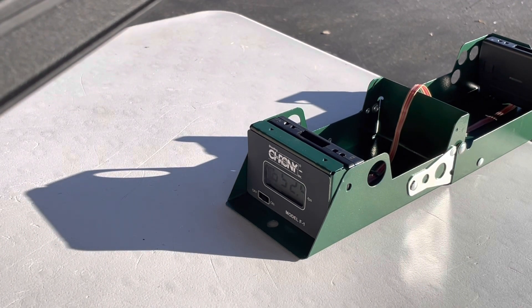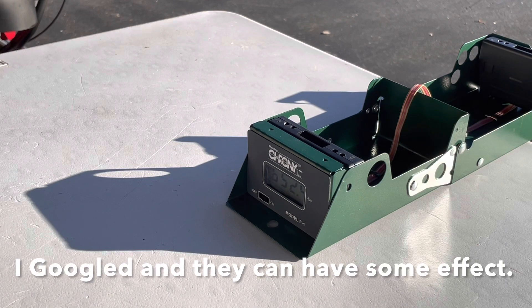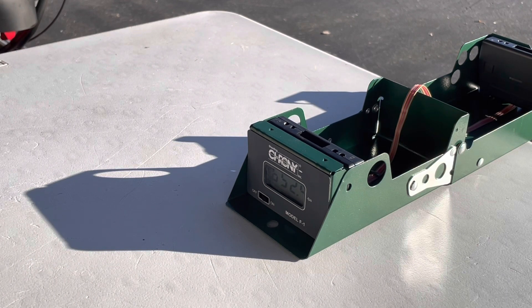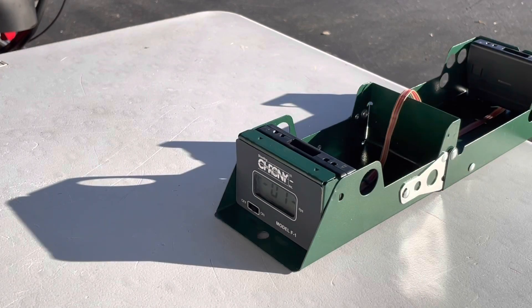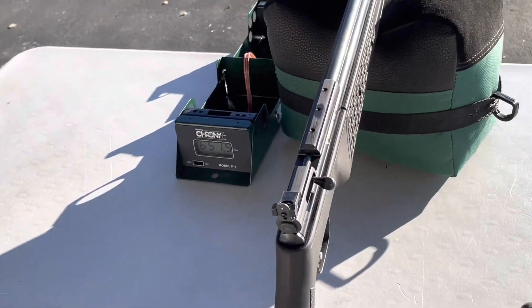I might have to read about some science and see if colder temperatures lower your velocity. I'm at about 45 degrees. I don't know. 648. 651. That seems to be pretty consistent as to what it's doing.